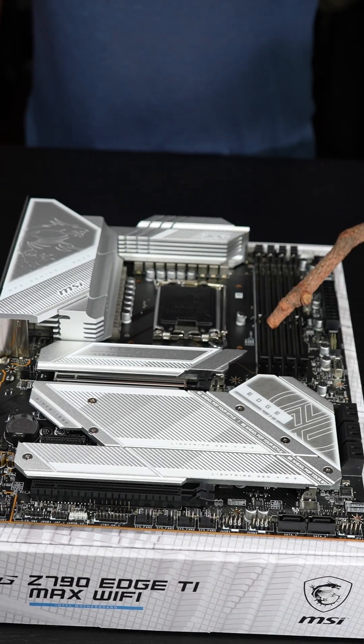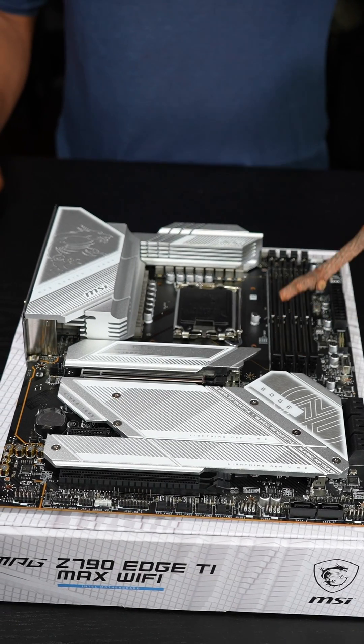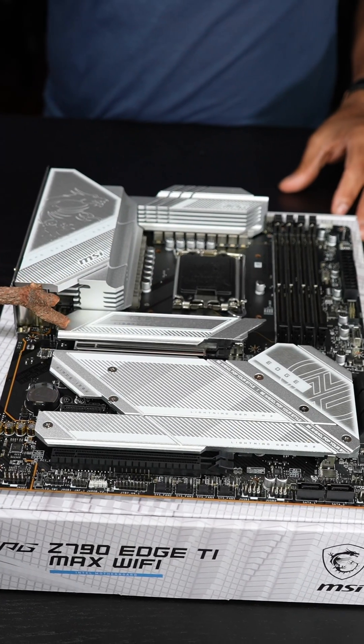This goes up to 192 gigabytes of the newest DDR5 UDIMM standard with speeds up to 7800 megahertz. Storage is taken care of with five M.2 drive slots, with the fifth one here being PCIe Gen 5.0.